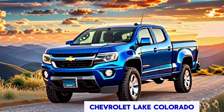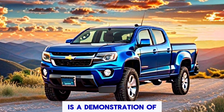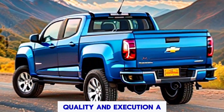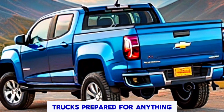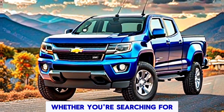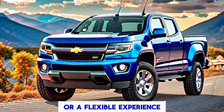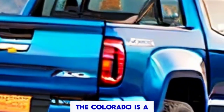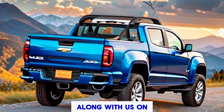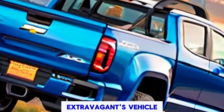In conclusion, the 2025 Chevrolet Colorado is a testament to Chevrolet's commitment to innovation, quality, and performance. It's a truck ready for anything, with a design that is as smart as it is sharp. Whether you're searching for a reliable workhorse or a versatile adventure companion, the Colorado is a choice that will not disappoint.